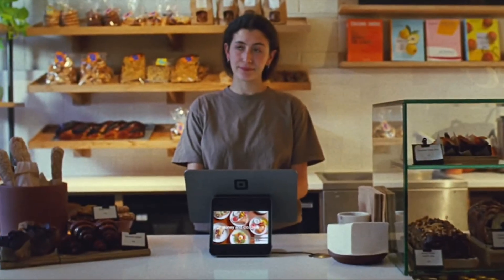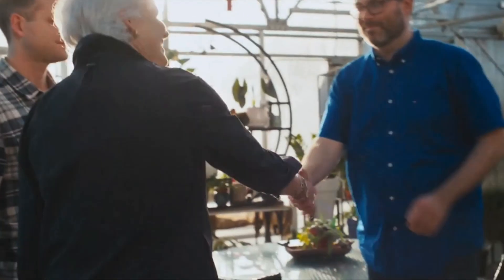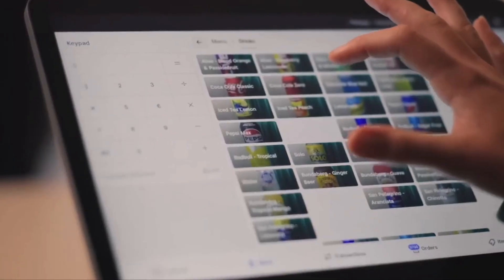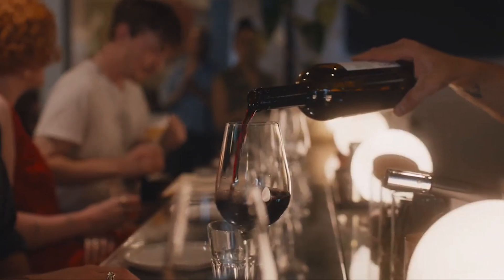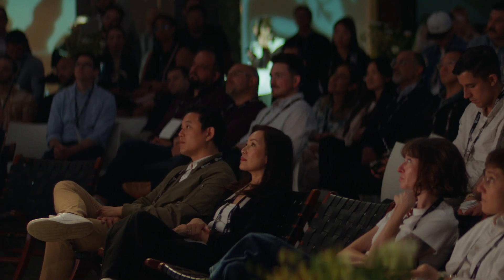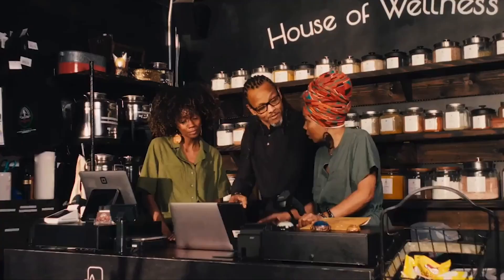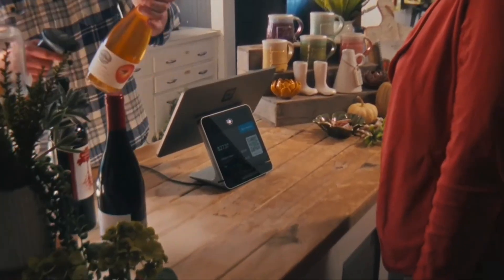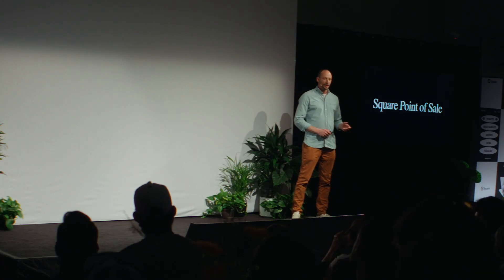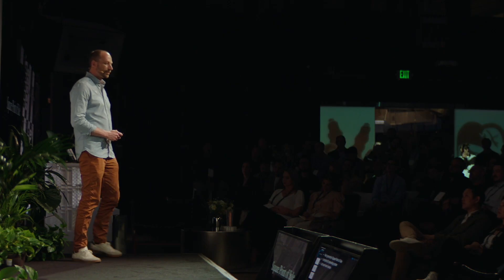At Square we believe deeply in access and openness, but we also know businesses have evolved. A brewery adds a restaurant, a salon adds retail, a bookstore adds a cafe — these are amazing opportunities. We want to make it easy for sellers to try a different line of revenue, so we're introducing Square Point of Sale, our next-generation point of sale — really a business in a box.